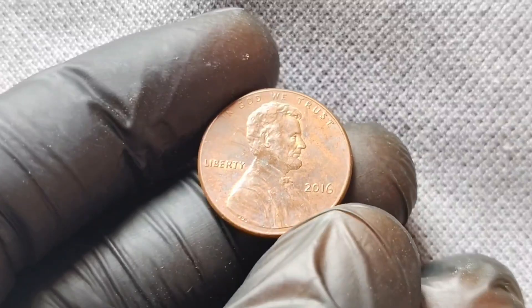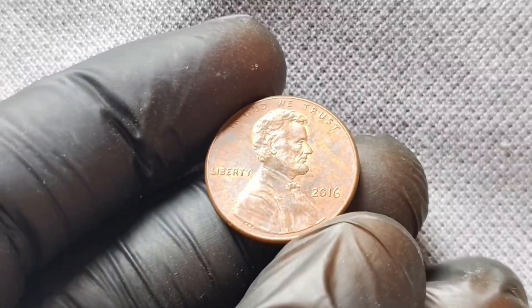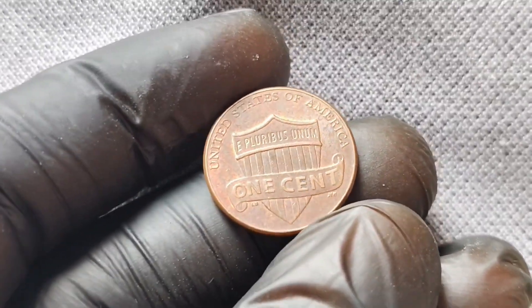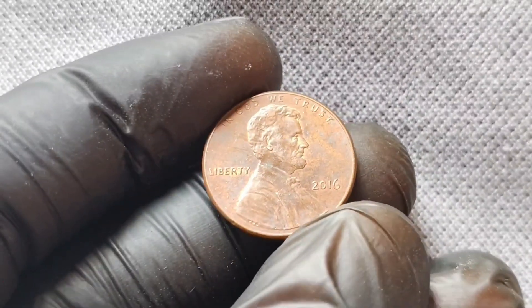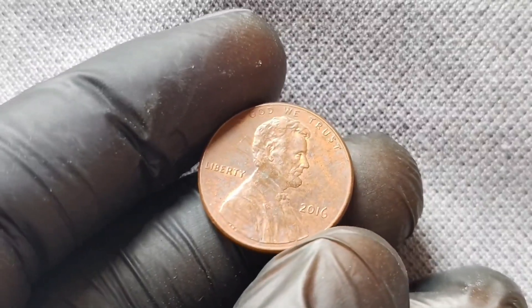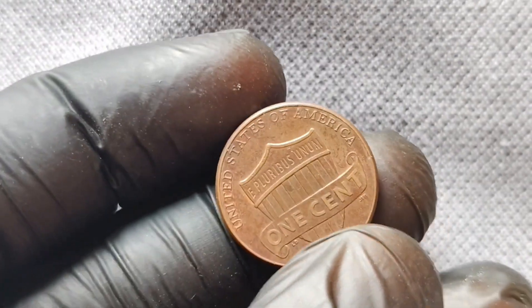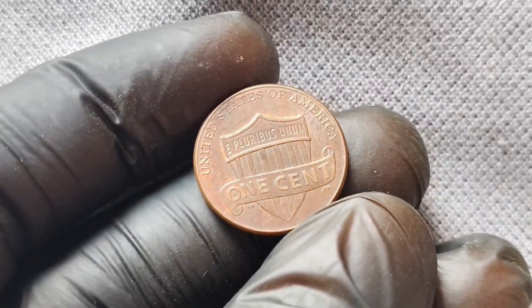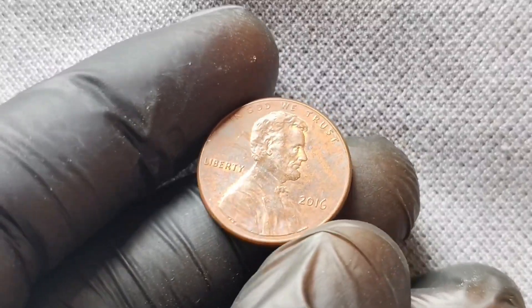We're diving into the fascinating world of the 2016 No-Mint Mark Lincoln penny. If you're a coin collector or just curious about the value of a seemingly ordinary penny, then this video is for you. So grab your magnifying glass and let's explore the history, value, and potential worth of this elusive penny. Let's talk about the significance of the 2016 No-Mint Mark Lincoln penny. Minted in Philadelphia, this particular penny is unique because it was struck without a mint mark, unlike most coins produced by the United States Mint. This omission of the mint mark has sparked interest among collectors and numismatists alike, as it sets this penny apart from the rest.